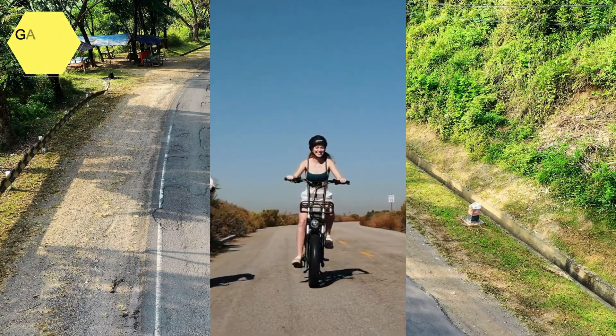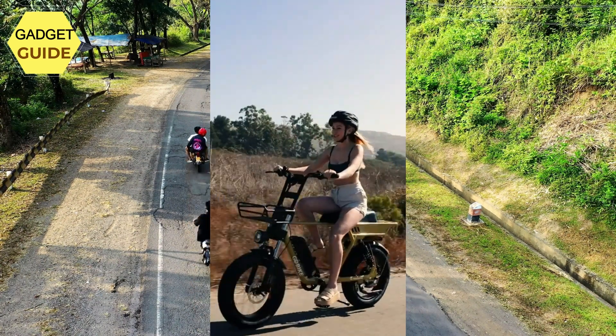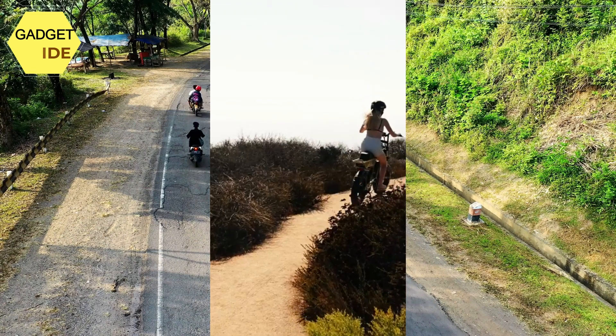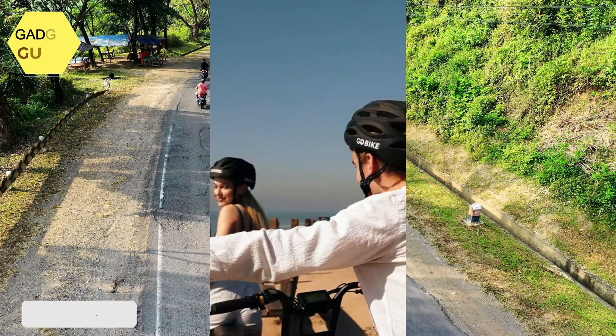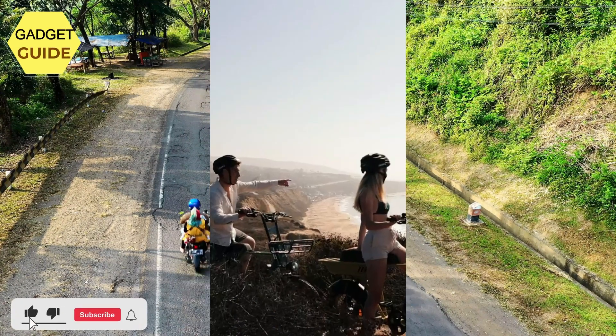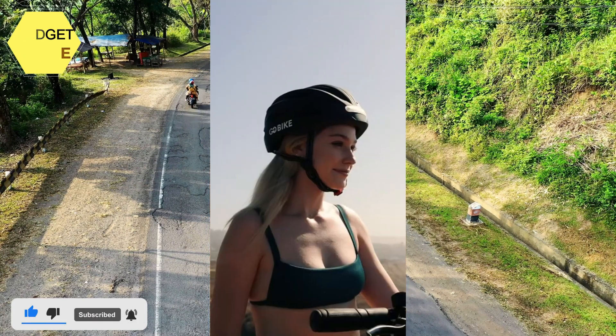Smooth all-terrain gear: the bikes are designed to get you to your destination no matter how difficult the terrain. The Shimano 7-speed shifter delivers smooth and reliable shifting performance across all kinds of terrain. Choose the right gear, add pedal assist, and you'll blast your way up even the steepest hills.